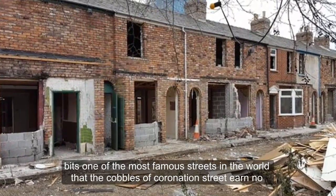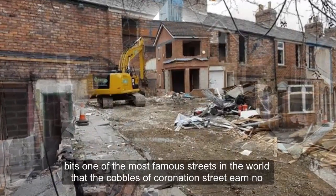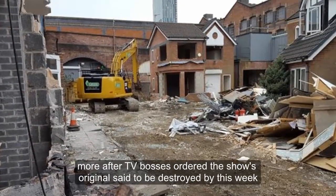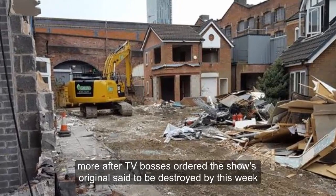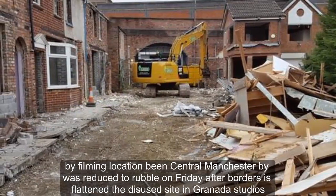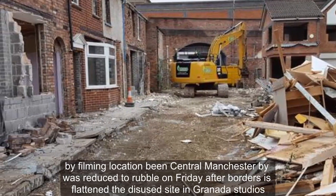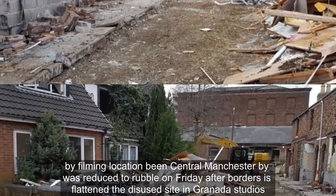It's one of the most famous streets in the world. But the cobbles of Coronation Street are no more after TV bosses ordered the show's original set to be destroyed this week. The filming location, in central Manchester, was reduced to rubble on Friday after bulldozers flattened the disused site in Granada Studios.